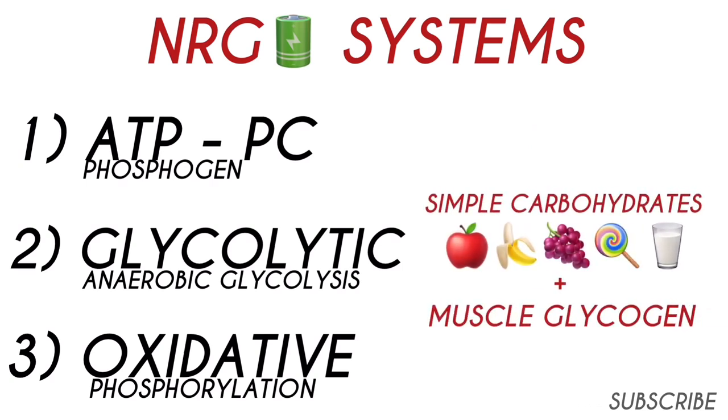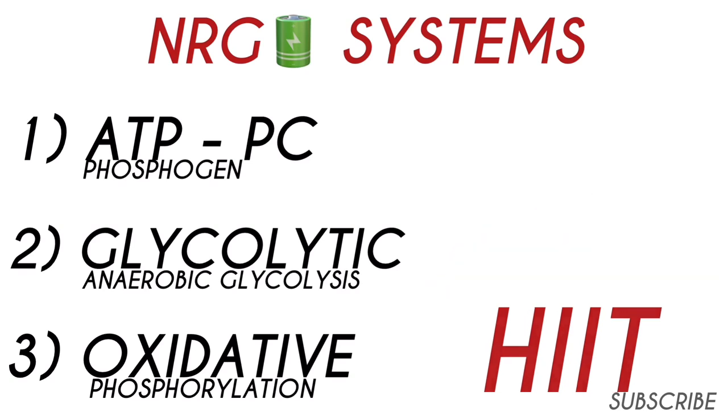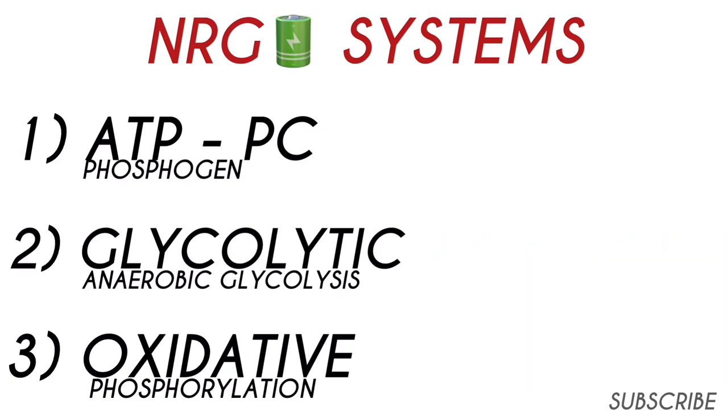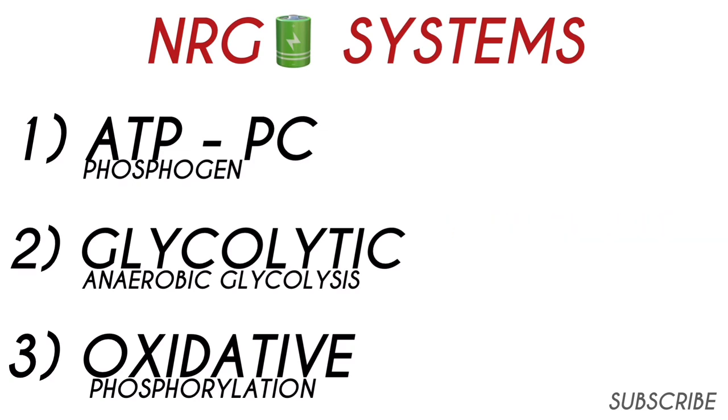The glycolytic system uses simple carbohydrates and stored muscle glycogen. It doesn't require oxygen; it produces lactate which re-synthesizes ATP. An increase in hydrogen ions causes muscle fatigue, and training the lactate threshold improves tolerance to hydrogen and increases the buffering enzymes to manage it. For training: high-intensity interval training (HIIT) at 100% effort with a 2 to 1 work-to-rest ratio — work for 20 to 30 seconds followed by 10 to 15 seconds of rest. Repeat until you can't go on, log your number of sets, and try to improve every 3 to 4 weeks. Running, cycling, and footwork are all good. Do this twice a week, building up slowly.